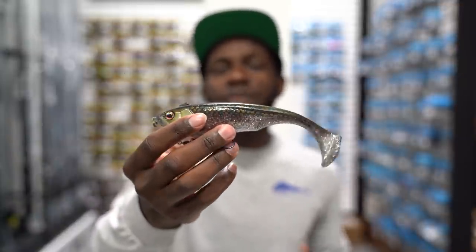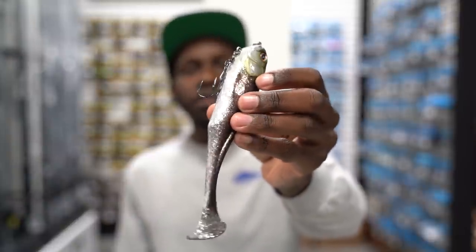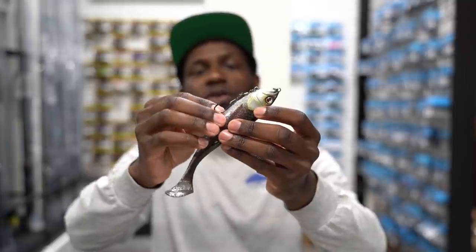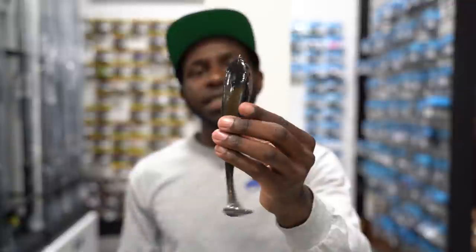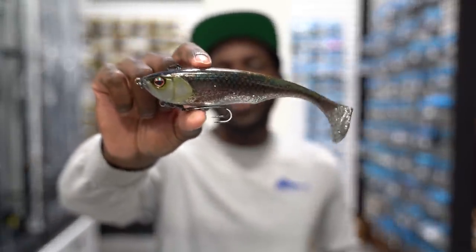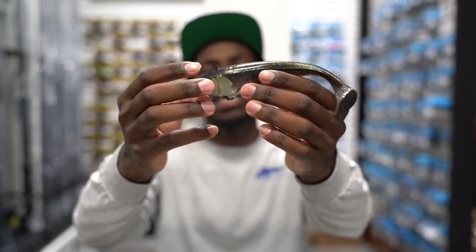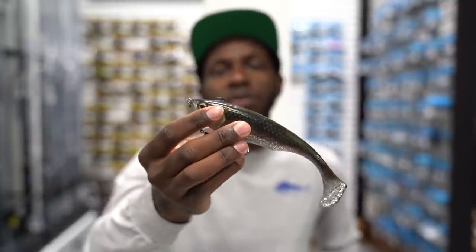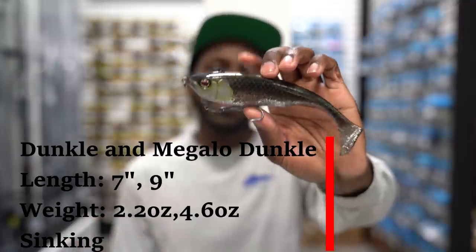The Dunkle has the same style of swim as a Mag Draft but you can fish it a lot faster, which I think is really money. It comes with a frog-hook-style metal piece on the belly where you can clip the hook on, and on top of the head you can add a Butch Brown style stinger hook as well. All the weight is up in the head, so you can fish this down at depths where a lot of guys aren't throwing soft baits. Check out the Dunkle and the Mega Dunkle by Jackal.